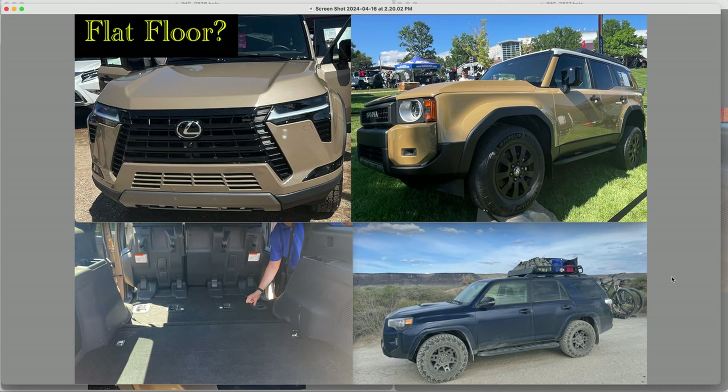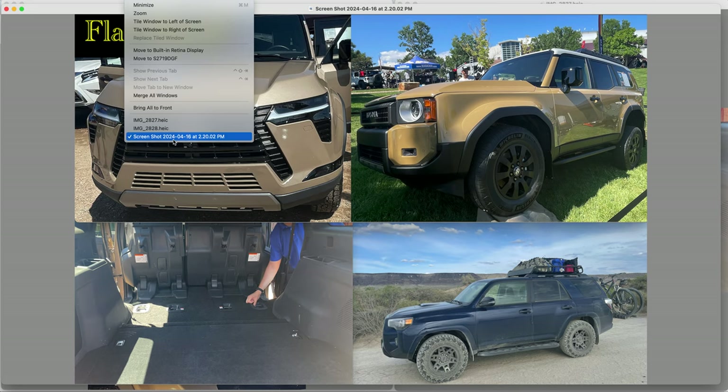First and foremost, the new 4Runner — or I should say the top 4Runner trims, which seem to be the most focused on overlanding and off-roading, which are the TRD Pro and the Trail Hunter — they both have a hybrid engine, and that's the only way you can equip them. The same goes for the new Land Cruiser: all three trims only come as a hybrid. Now the Lexus GX is non-hybrid — we'll talk about that in a minute.